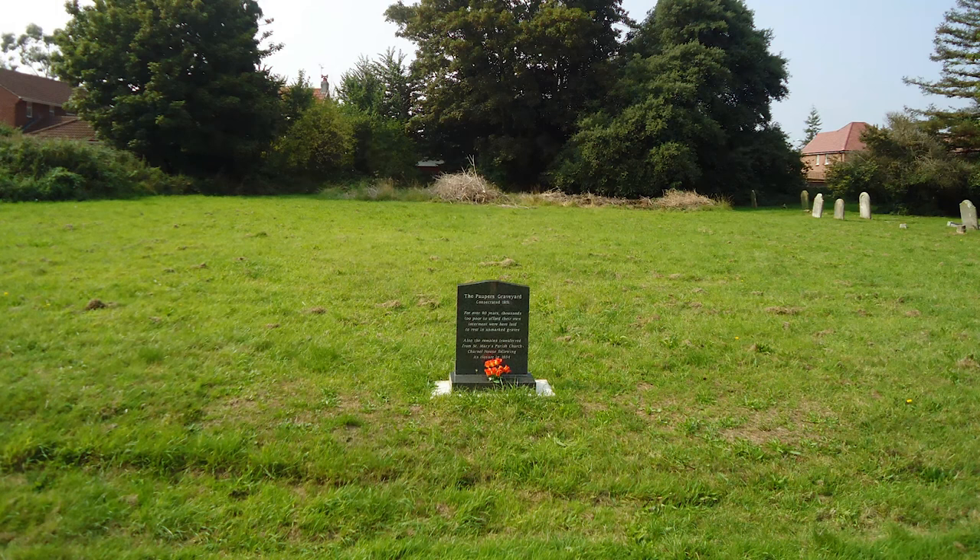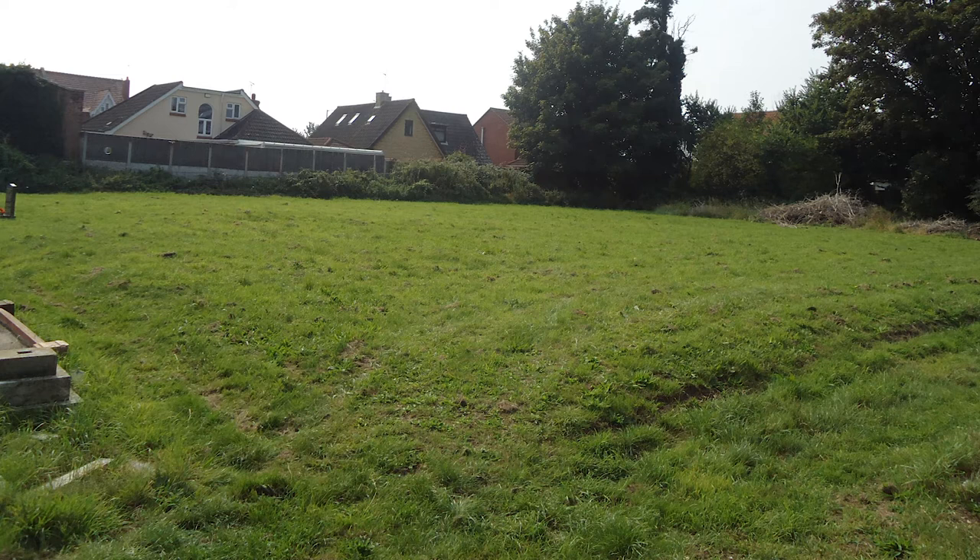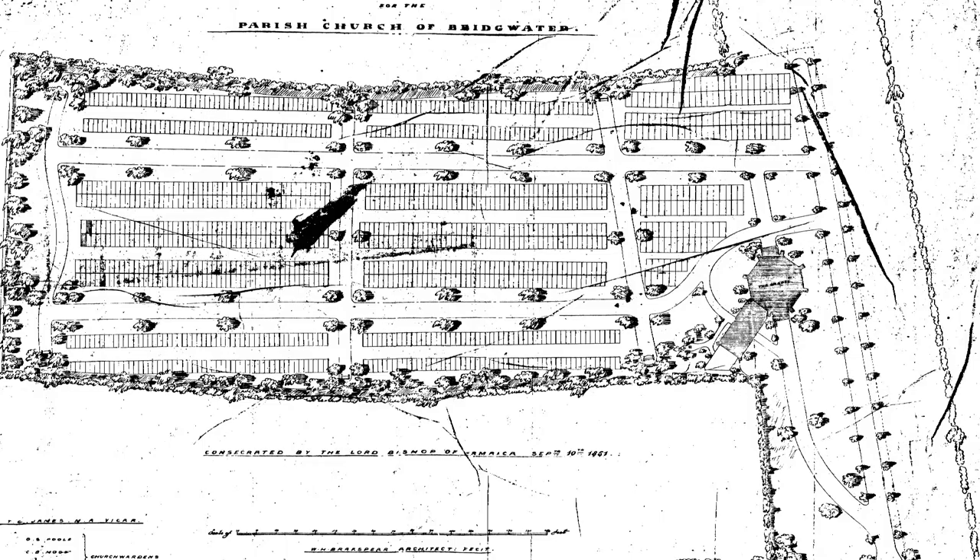Who were the paupers? Well they were just ordinary people, simply anyone too poor to afford the cost of their own burial. As these were the days before cremation, every single person who died had to be buried. Burial had to be paid for by someone, so if an individual or family couldn't afford the money for a plot, then the dead were buried at the expense of the parish, and by default in the parish burial ground, i.e. the Church of England burial ground.